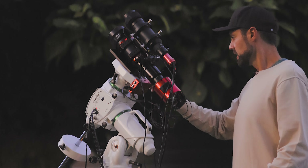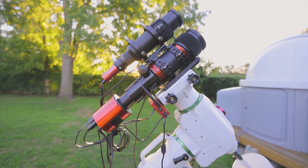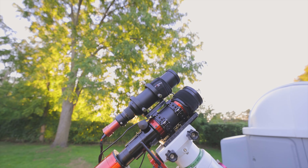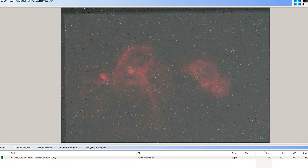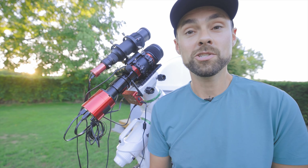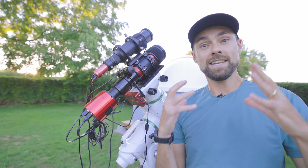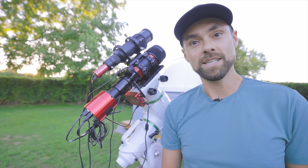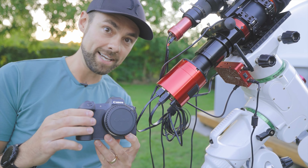I'm not convinced that the images I take tonight will give me enough overall integration to create a reveal-worthy image. But thankfully I've got a ton of data I shot last year on the Heart and Soul Nebulae using this exact same telescope — not only the same telescope, but the same filter and the same sensor size at nearly the same image scale in terms of pixels. I'll merge the two data sets together into an epic multi-year masterpiece.